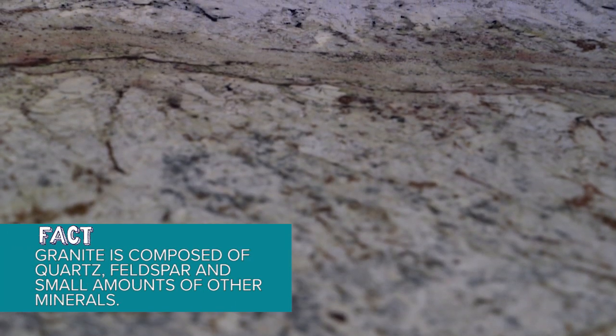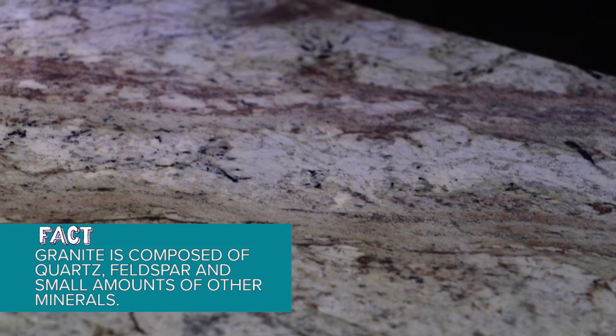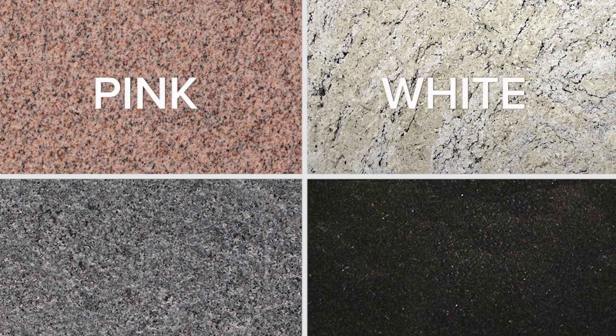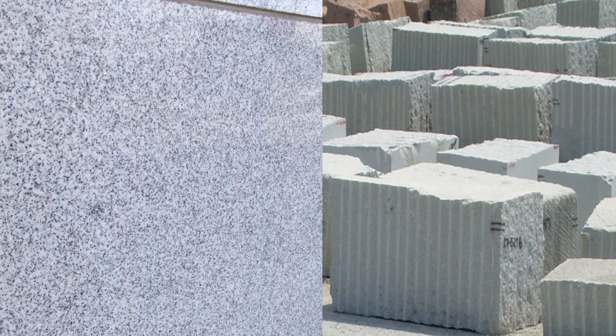Granite gets its unique coloring because while it hardens deep underground, it cools slowly enough for mineral crystals to grow, becoming visible to the naked eye. The most common colors are pink, white, and variations of gray and black. Some of the world's finest white granite can be found right here in North Carolina. The white comes from an abundance of quartz in our mountains.